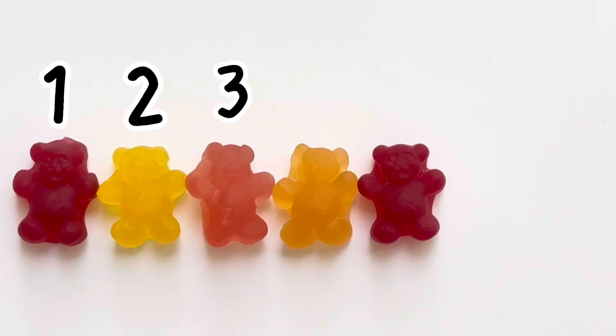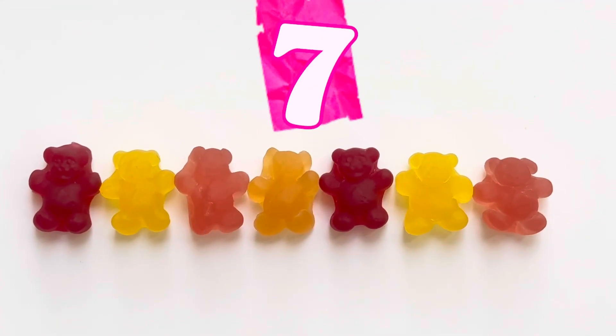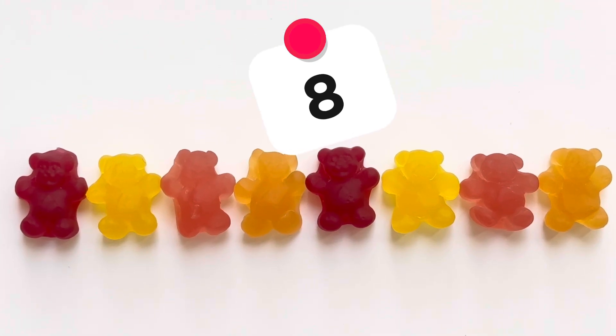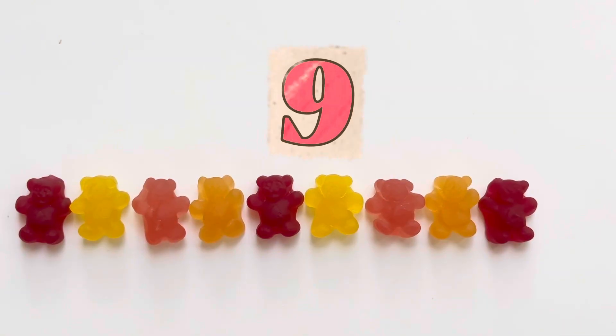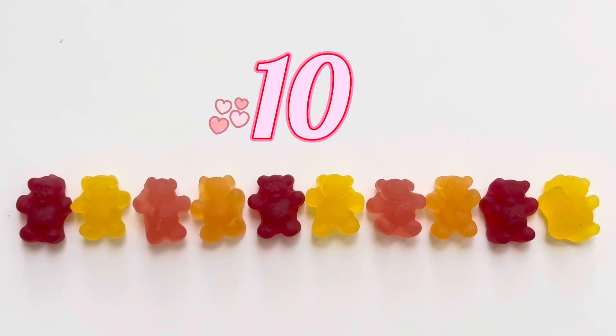1, 2, 3, 4, 5. 6. Six gummy bears. 7. Seven gummy bears. 8. Eight gummy bears. 9. Nine gummy bears. 10. Ten gummy bears. We count it till 10!